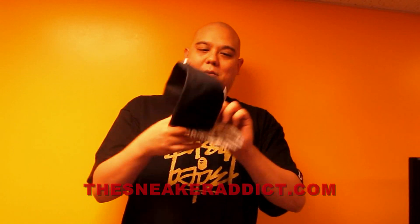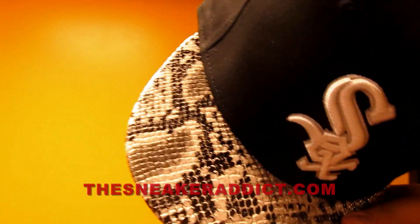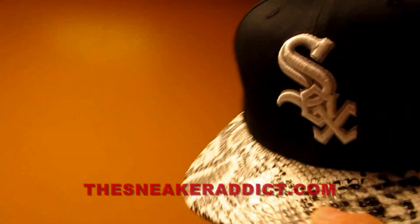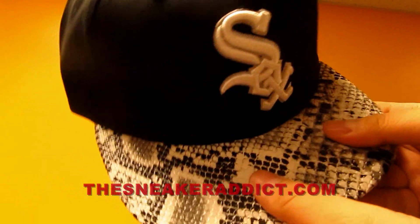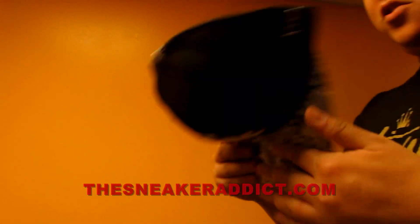Then New Era sent me this hat right here with the snake skin. This is super fly right here, let's get into a close-up. This is nice. You may want to wear this when you're going out, you know. This is what I call bougie — this is that bougie look right here.